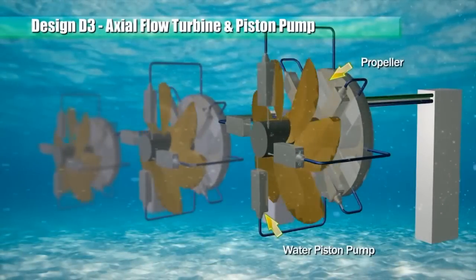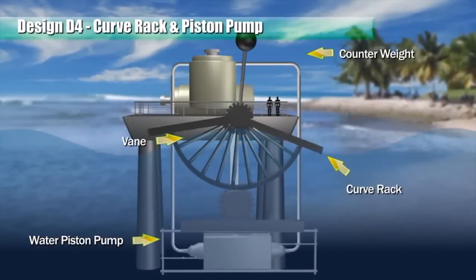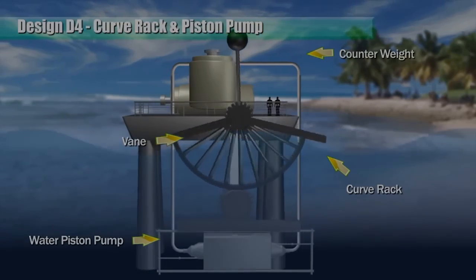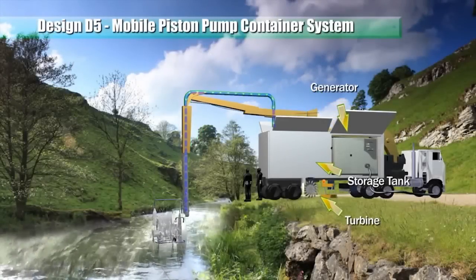This design is deployed on the seabed. When water currents flow through the face of the pendulum member, a lifting force is generated and the pendulum member swings and oscillates. This rotary wheel and piston pumps assembly is suspended from a boom on a mobile trailer.